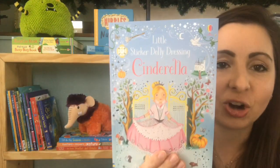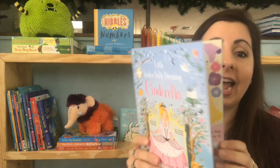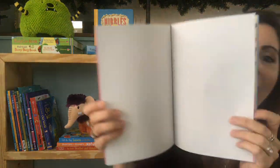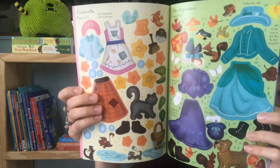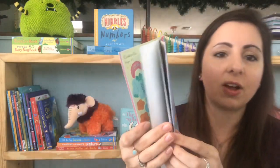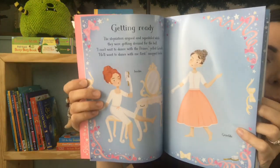One more is our new Little Sticker Dolly Dressing. These are beyond just stickers — they have beautiful outfits that you can dress up the princesses on each page with. They have different clothes to put on them and fun things to decorate the scene. This one actually follows the story of Cinderella, so you'll see her all the way to the ball.